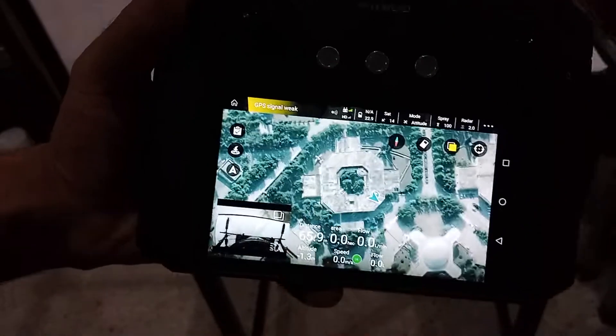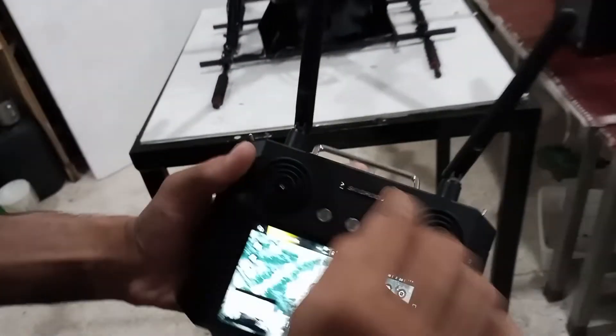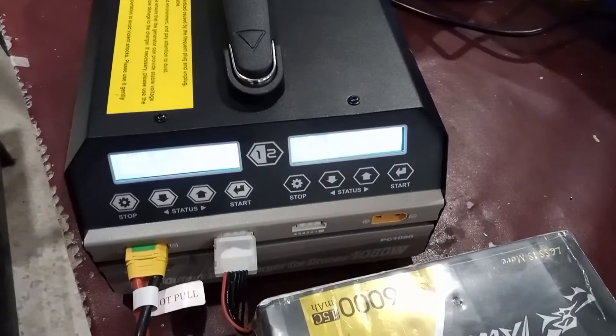This is a full autonomous drone — it can be controlled by itself and operated by computer. This is the battery; we use a fast charger that charges in about 15 to 20 minutes.